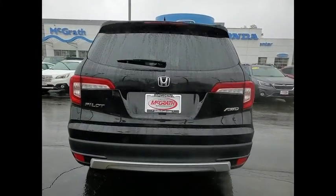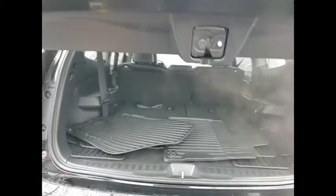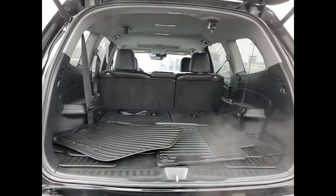Tire pressure monitor, blind spot monitor, heated mirrors, all-wheel drive, aluminum wheels, rear spoiler, remote engine start, power lift gate, brake assist, traction control. Come take a test drive today.